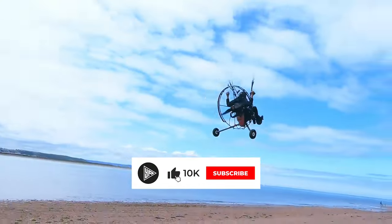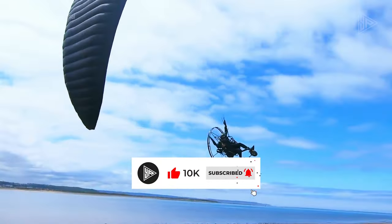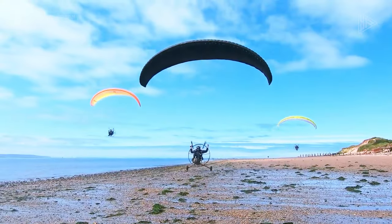For those looking for a portable, enjoyable, and easy-to-fly paragliding trike, the Maverick Light Trike is a great option.